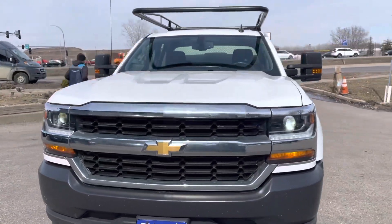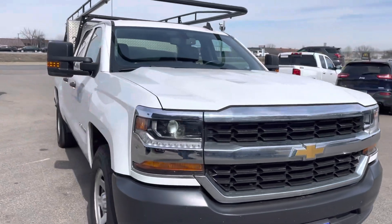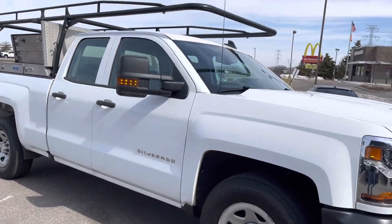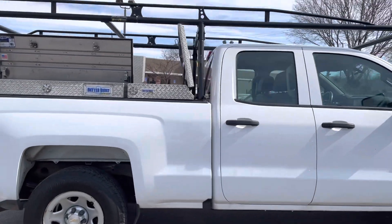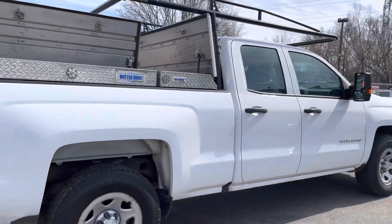Hello and welcome to Ride Auto. Pleased to have you with us. Today we have a 2018 Chevy Silverado 1500. This is a work truck package — a double cab four door short bed, and this is a two wheel drive model.